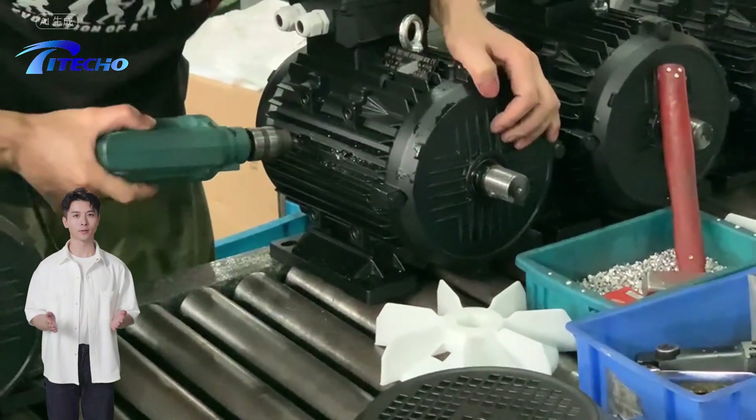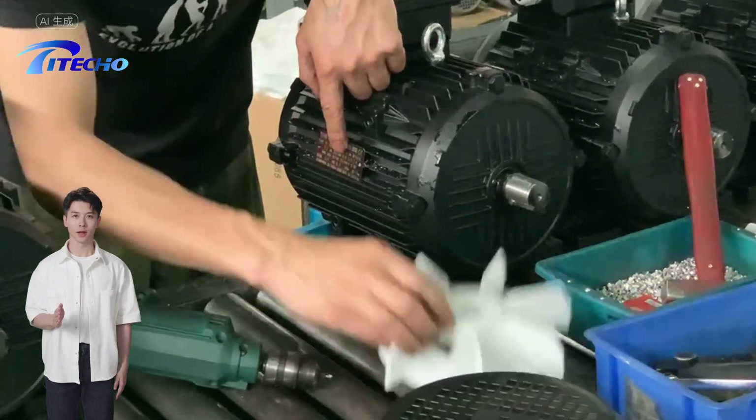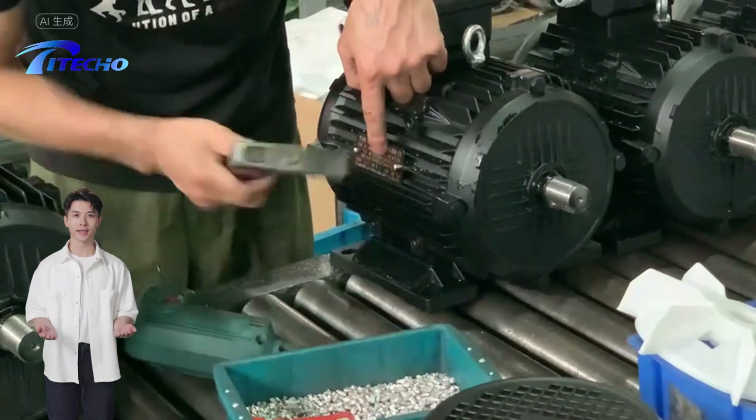Piteco brand internal shaft motors are tailor-made for Italian pump heads and are compatible with most pump heads on the market. These motors are commonly used in various applications such as high-pressure cleaners, power washers, etc.